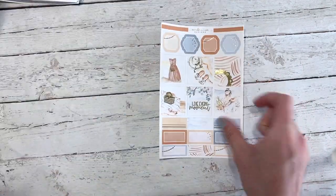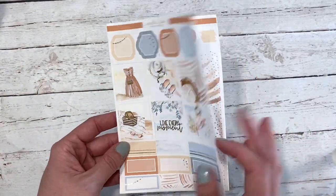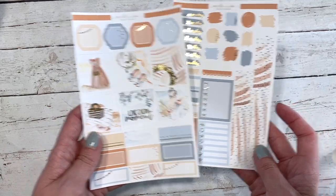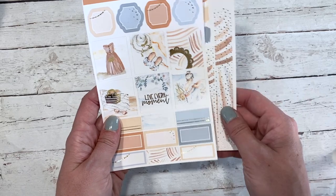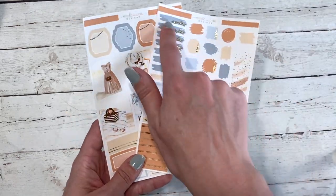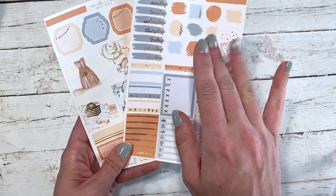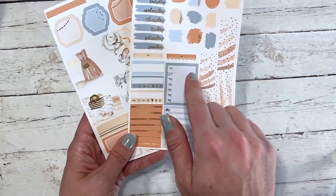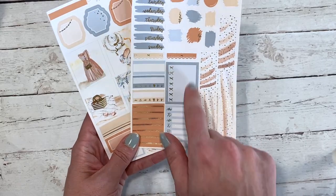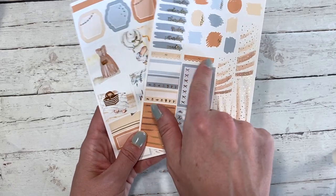We also have the Hobonichi Cousin kit, which is this right here. I don't know that I've ever actually shown one of these on a new release video. This one has six full boxes, some layering boxes, quarter boxes down at the bottom, your date covers, your little swatches, bottom washi, two daily trackers, a weekly tracker, and a checkbox.